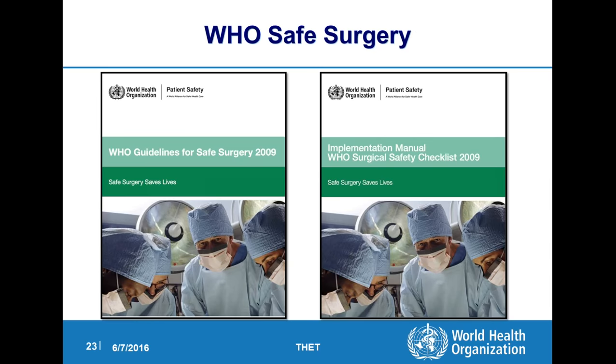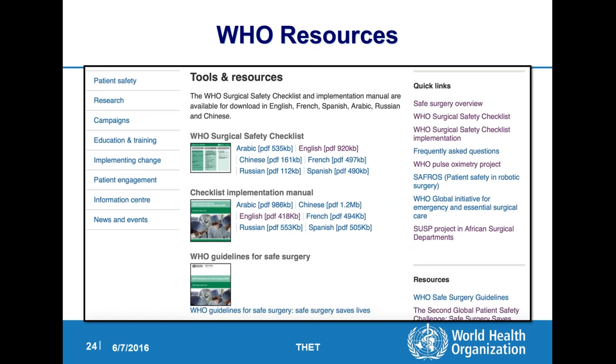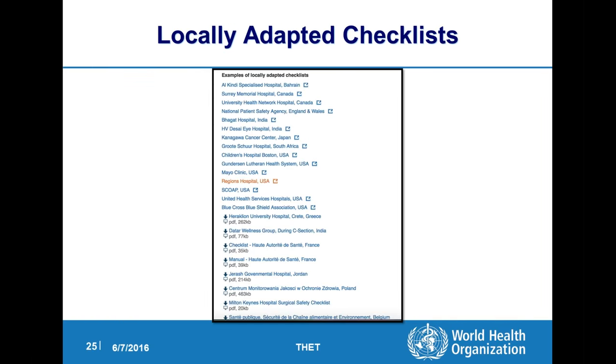The WHO has on their website under patient safety both guidebooks that are easily downloadable — one on the guidelines for safe surgery, which includes the surgical checklist, and the implementation manual that gives good advice on how to pull this off. The surgical safety checklist and the implementation manual are available in six different languages, and there are probably a hundred examples of how the checklist has been adapted to local use — each of these hospitals has changed it in small to large ways, and they post it on the website for others to look at and get ideas.